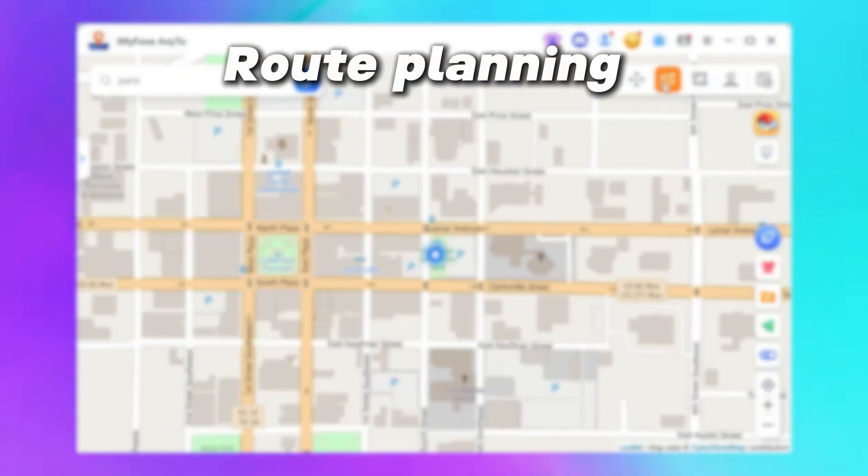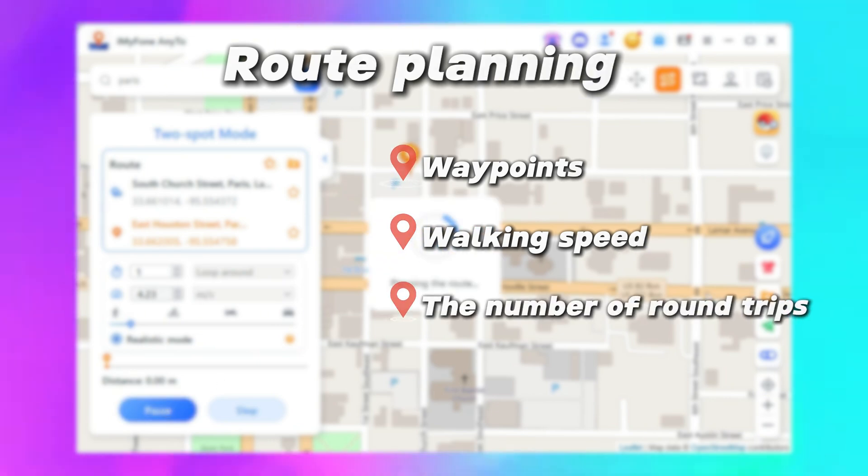It also offers route planning modes where you can set waypoints, walking speed, and the number of round trips.